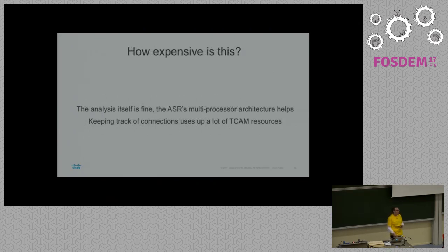How expensive is all of this? Actually not that much — the DSP is doing it and it's twiddling its thumbs.